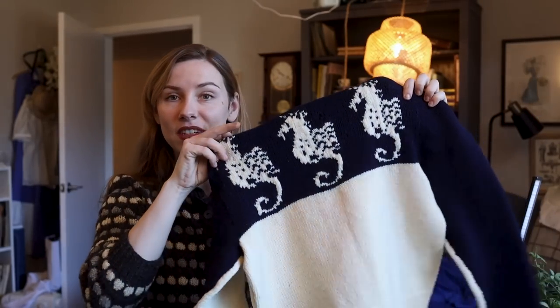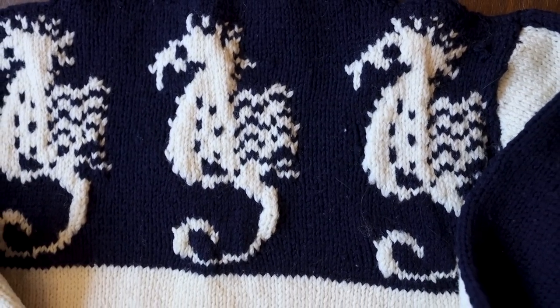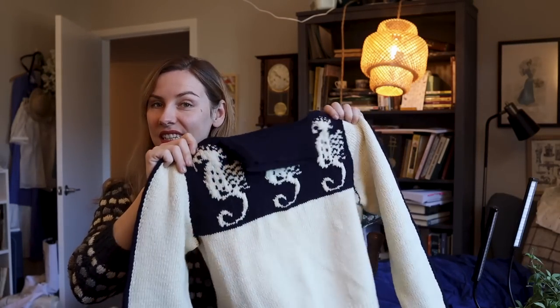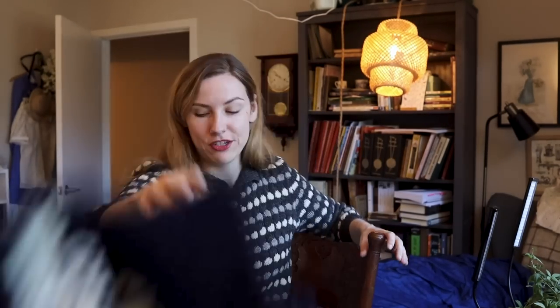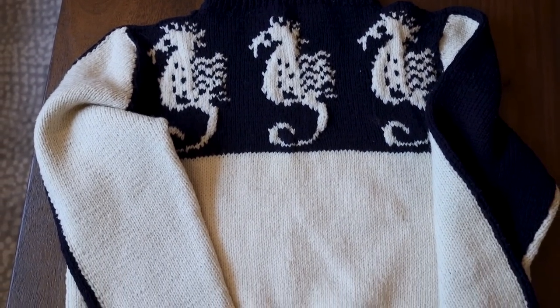The next sweater I wanted to share is this really cute seahorse sweater. I'm not going to put this one on because it's not my size, but I did buy it for my mom because she loves seahorses. I actually found this at a local Goodwill. It's so cute — I could tell right away that it was hand-knit, and that's not a bad thing. I could see the craftsmanship in this; there are so many cute little details on this sweater that I love very much.